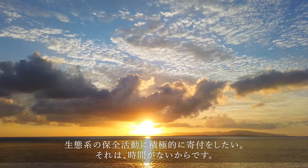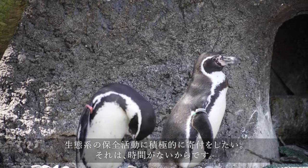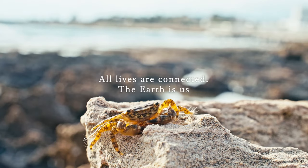We want to actively contribute to ecosystem preservation efforts. This is because we are running out of time to save the planet. All lives are connected.